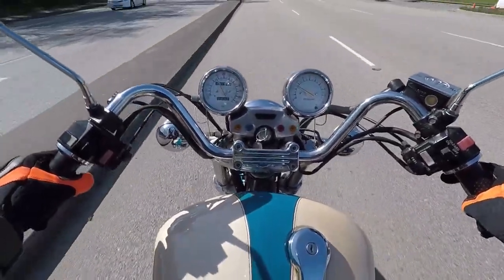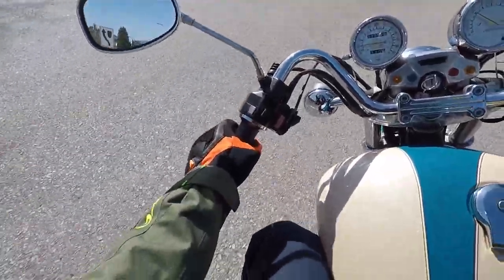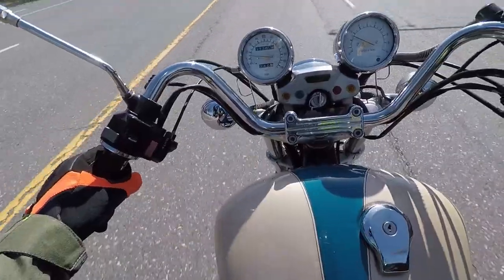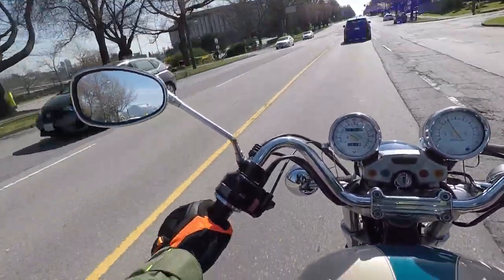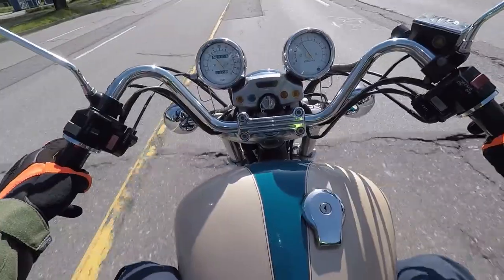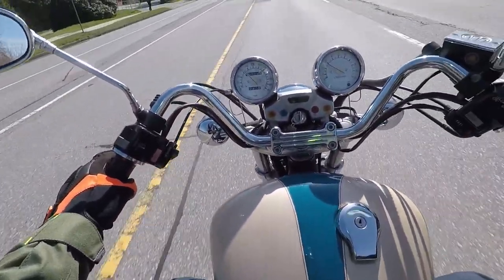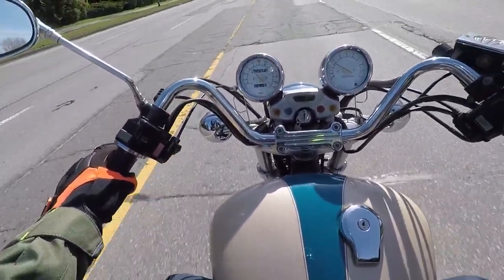Taking you by the PNE, now going up Renfrew. This is the old Pacific Coliseum in Vancouver — the Canucks used to play here, then it was the Vancouver Giants, and now it's just for special events. With COVID, nothing's going on anyway.